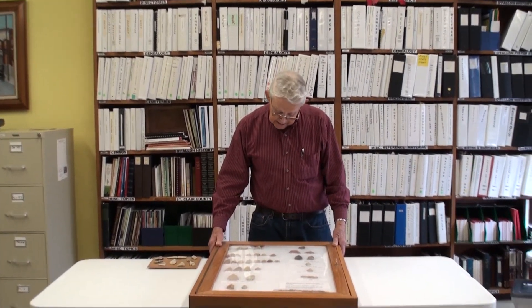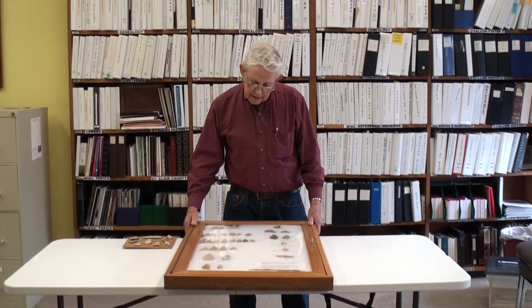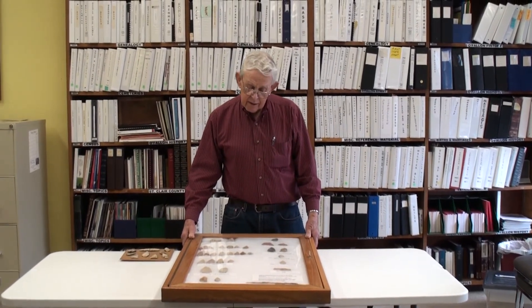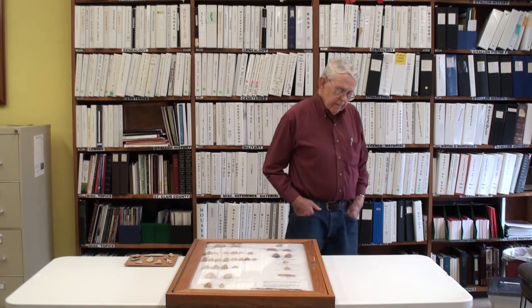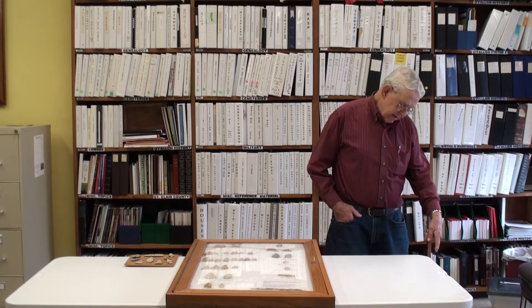So this is part of the collection that has been found through the years on the farm. A couple of questions — when do you think this collection spans, what time period are we looking at when they first started picking them up versus when they stopped collecting them? Well, I think probably we'd have to go back to about 1886.